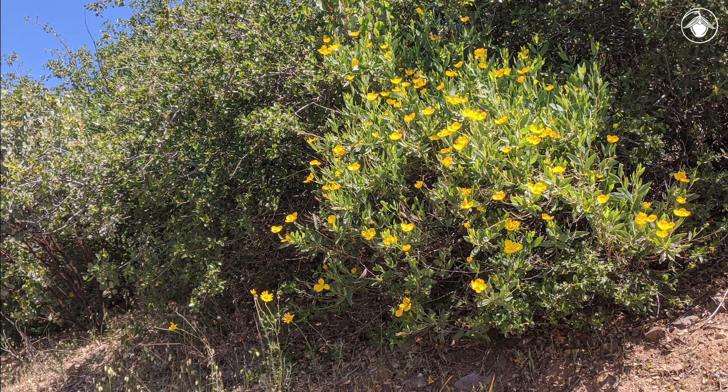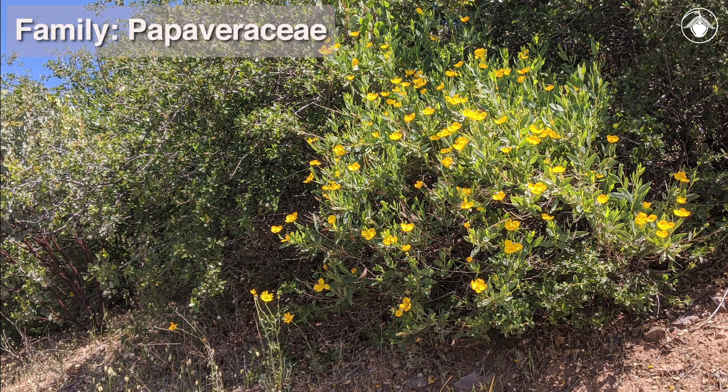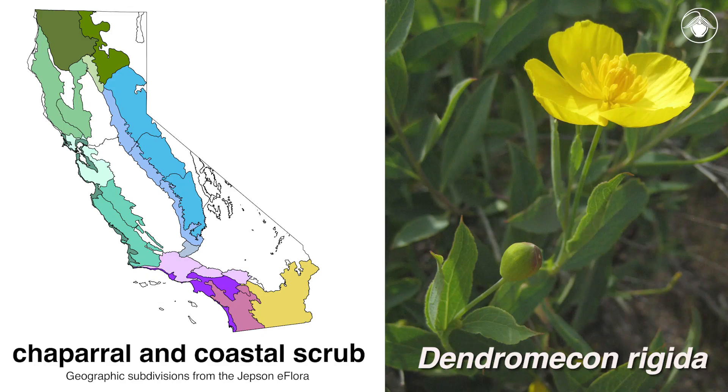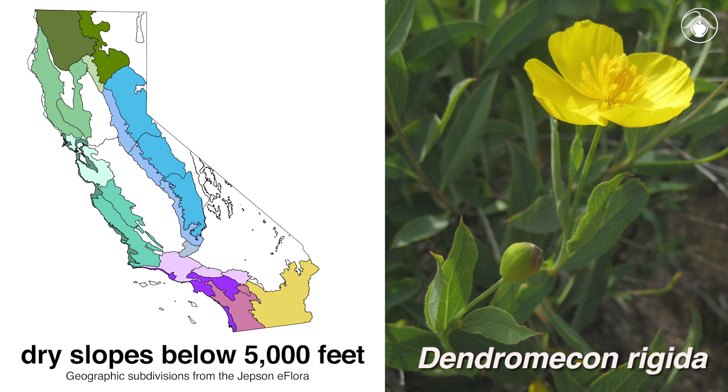Bush poppy is a member of the poppy family, Papaveraceae. Unlike most members of the family, which are generally herbaceous, bush poppy is a rounded evergreen shrub. It is especially common in chaparral and coastal scrub after fires on dry slopes below 5,000 feet.